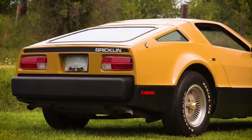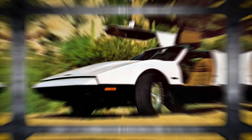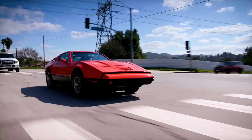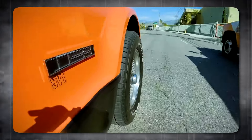Maybe if they leaned harder into the futuristic look, or toned down the doors and focused on a sleeker body, it could have worked. As it is, the Bricklin is a case of good intentions gone wrong — a reminder that sometimes chasing trends can lead you down a strange road.